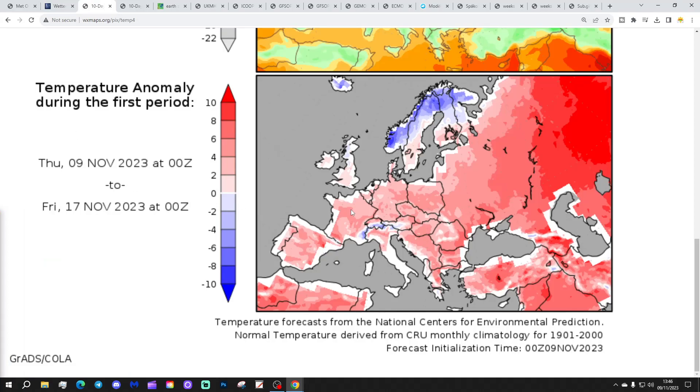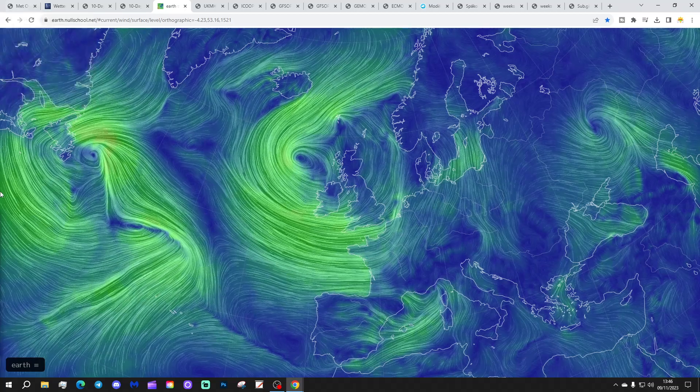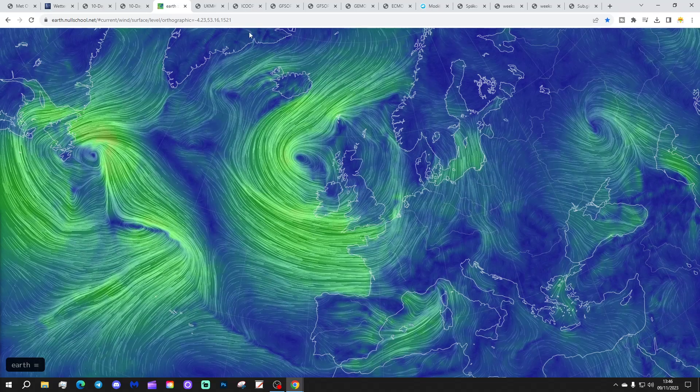Temperature anomalies from the 9th to 17th November: going to be a little bit above average for England and Wales, near zero to a little bit below for Scotland — not a particularly big deviation. Large portions of Scandinavia and the Nordic regions are looking quite cold. Precipitation anomalies for the 9th to 17th November show wet of average for England south and south-west, near zero to a little bit on the drier side further north. The latest wind-from-earth chart from Nullschool.net shows low pressure in control, sitting to the west and north-west of the country, bringing in brisk and showery westerly winds.